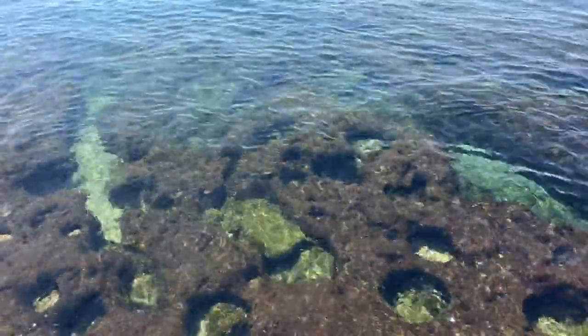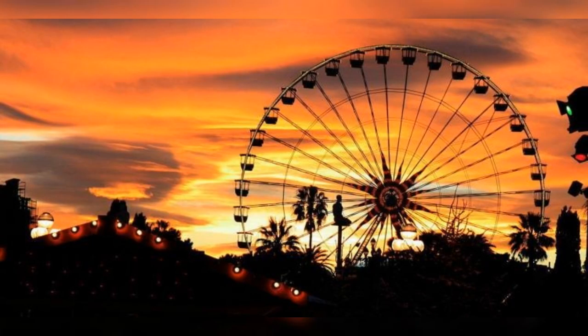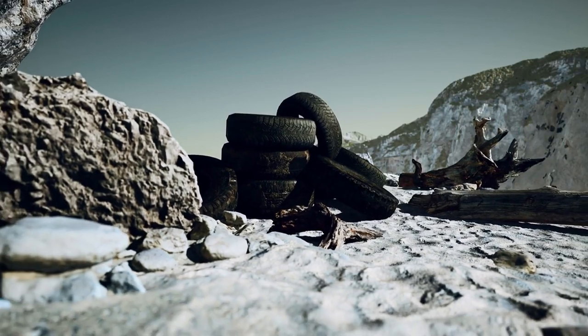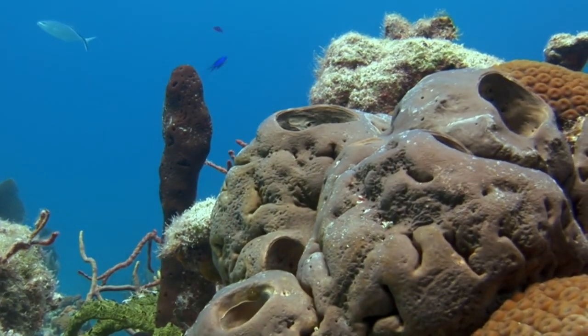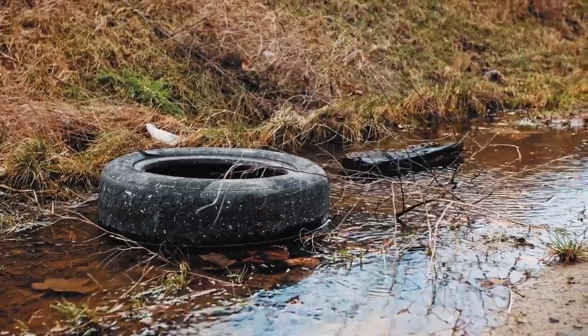Osborne Reef wasn't the only failed tire reef project. The very same thing happened in France in the 1980s — authorities at the French Riviera sank 25,000 tires roughly 1,600 feet from shore between Cannes and Antibes. They believed the tires would be inert and pose no harm to the natural habitat. Fast forward to 2005, and researchers discovered the tires had been leaking chemicals and heavy metals into the water the whole time. The majority of the tires were removed in a cleanup fronted by the French state along with tire manufacturer Michelin, costing just over $1 billion — about $40 per tire.